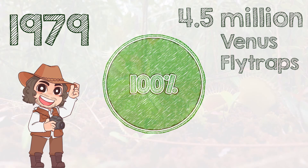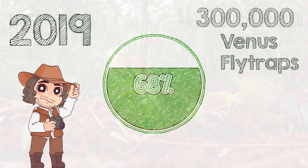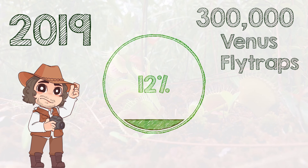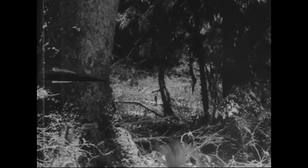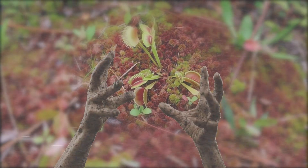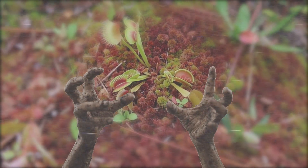In 1979, there were approximately 4.5 million Venus flytraps present in their native range. In 2019, there were barely more than 300,000 — a 93% decrease in 40 years. This is likely due to habitat destruction and fragmentation, as well as poachers who are eager to get their hands on these infamous insect-eating plants.